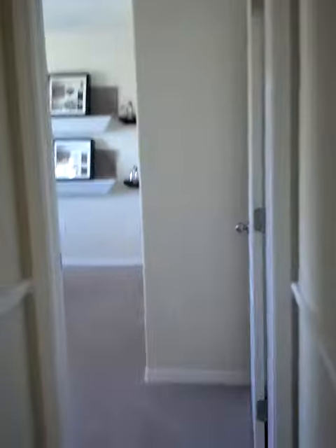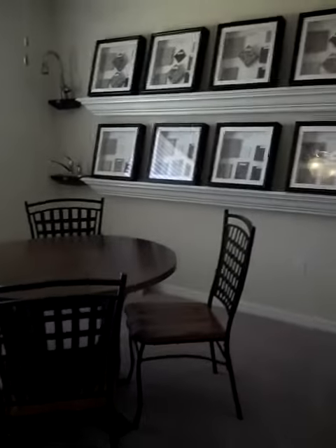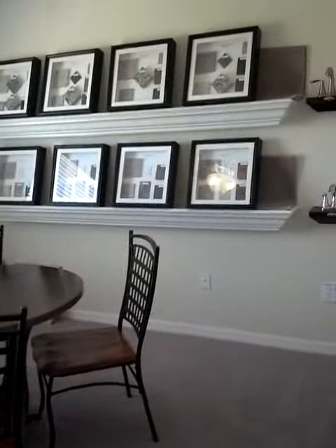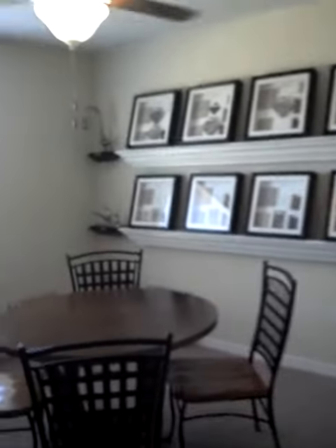This looks like another bedroom, but I just have it set up as an office so customers can sit down and design their home with the features they like.